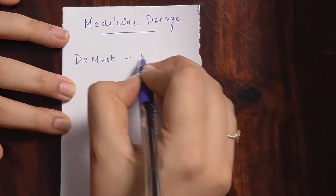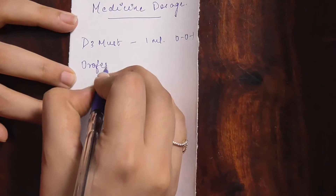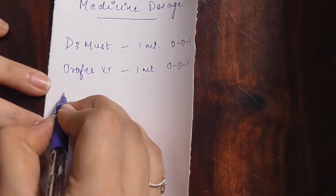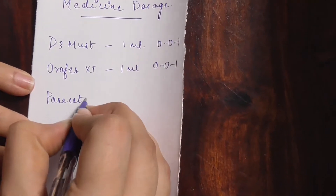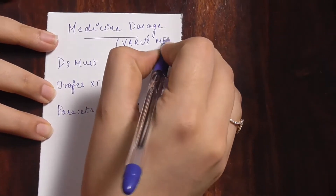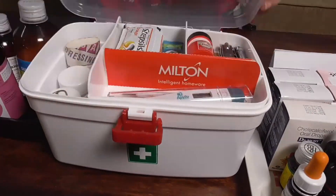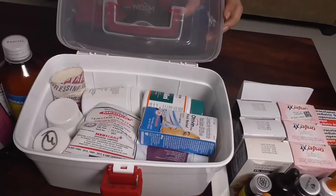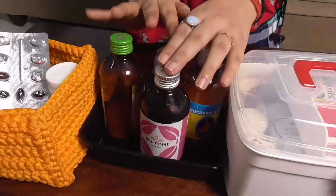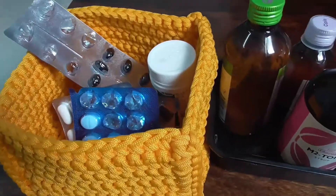An important tip: write the daily medicines, their dosage, and frequency on a piece of paper and stick it or keep it along with the medicines — especially for kids and elders. This will be very helpful for any family member or caregiver to give the correct medicine and dosage in your absence. Here's what I've done for Varu — his medicines in a box, common medicines like strep cells, ointment, and balm in another, and liquid bottles in a separate container. The open basket has all my daily medicines.